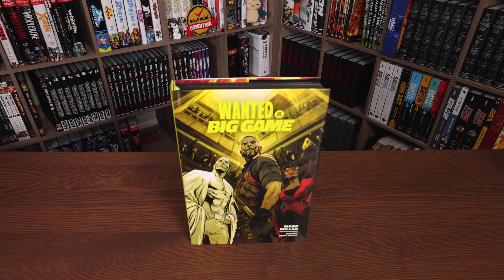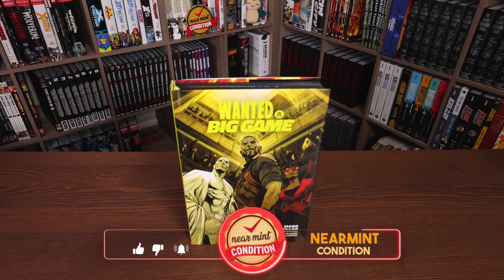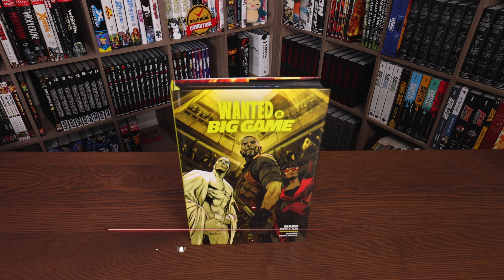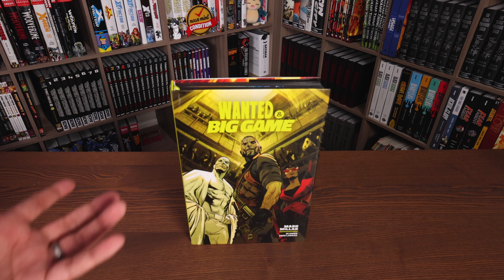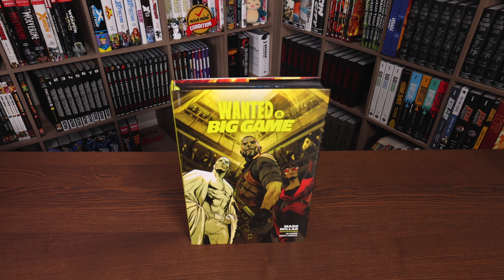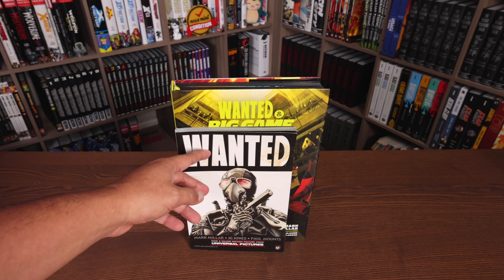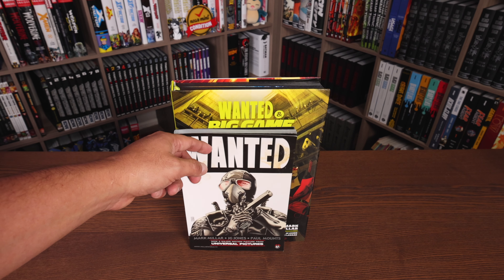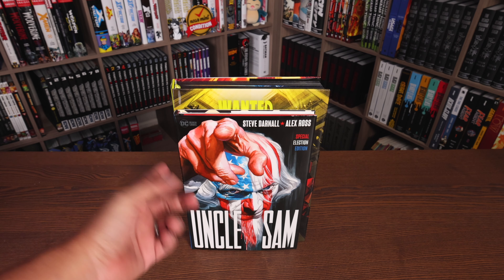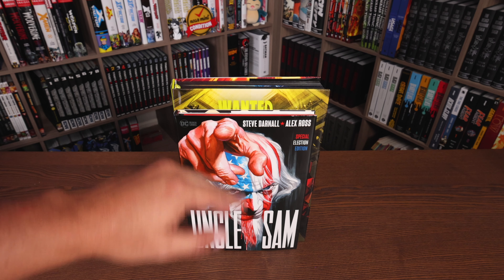Welcome back, everybody. What we're looking at here is the very first Mark Millar Library Edition from Dark Horse Comics. We know that he's moved his entire library of Millar World over there — no pun intended — so this is the very first one, and I'm sure there's going to be plenty of others. This is both Wanted and Big Game collected in this big book. Here it is next to my old beat-up copy of Wanted — the old trade paperback by Top Cow — so you can see just how much bigger this library edition is, and also next to a Deluxe Edition. It is taller than your Deluxe Editions and longer, and of course an Omnibus Edition, because Deluxe Editions have the same trim size as Omnis.